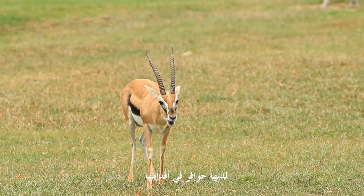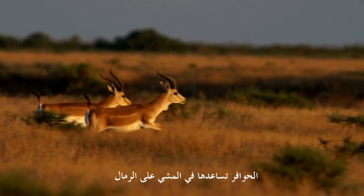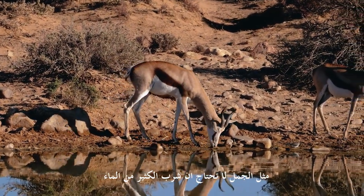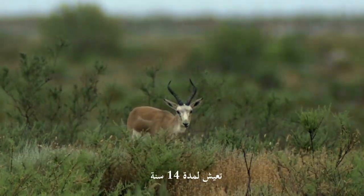They have hooves on their feet. These hooves help them walk on the sand. Like camels, they don't need to drink a lot of water. It lives about 14 years.